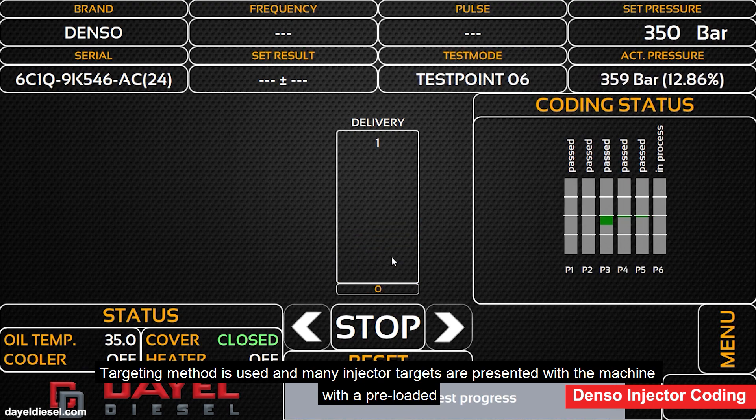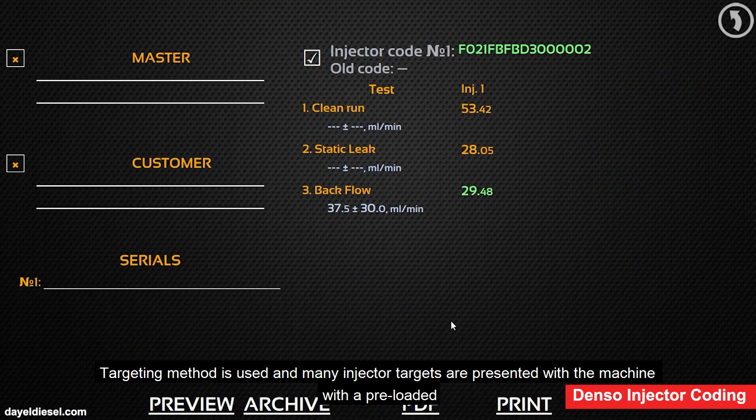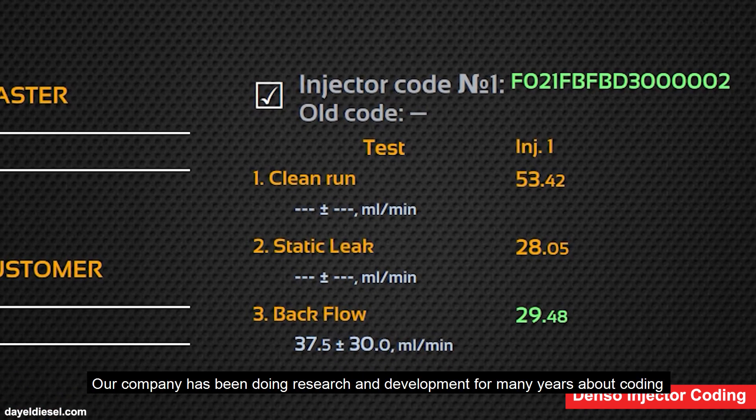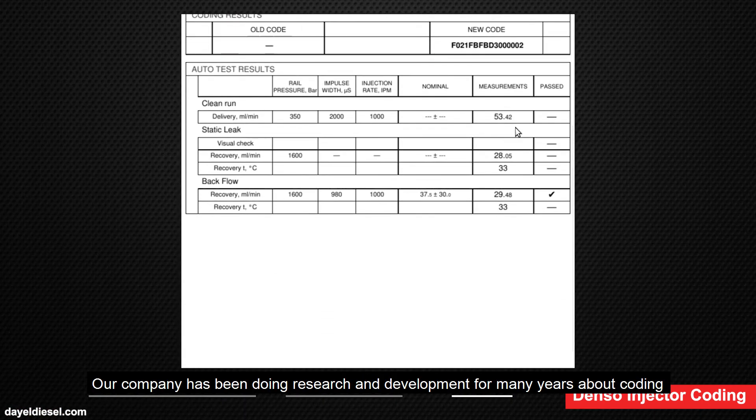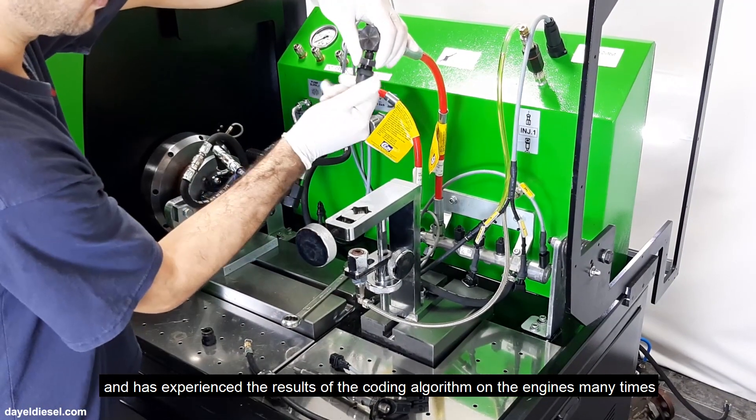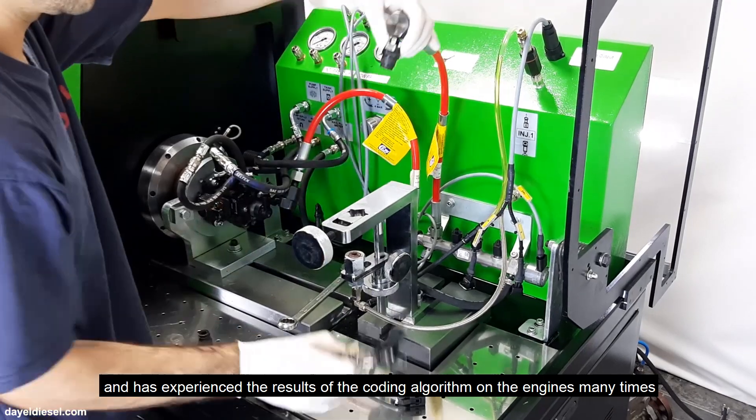The targeting method is used on the bench and many injector targets are preloaded into the machine. Our company has been doing research and development for many years on coding and has verified the results of the coding algorithm on engines many times.